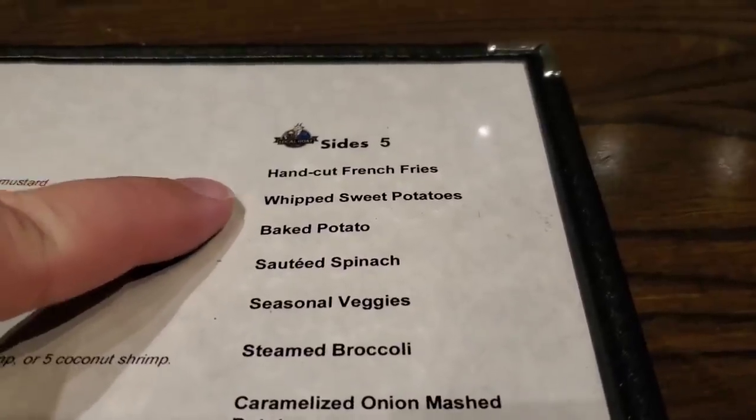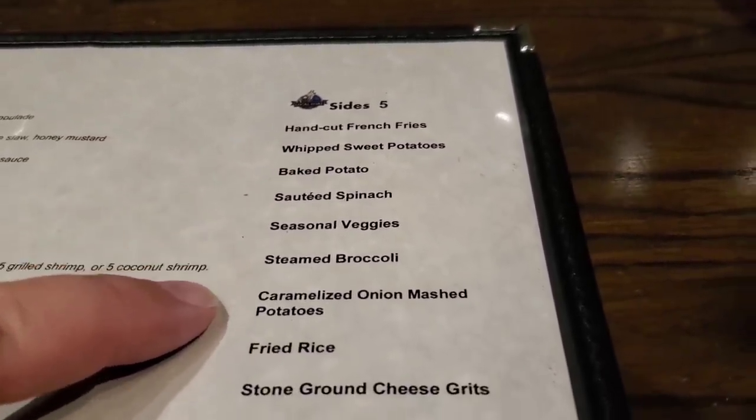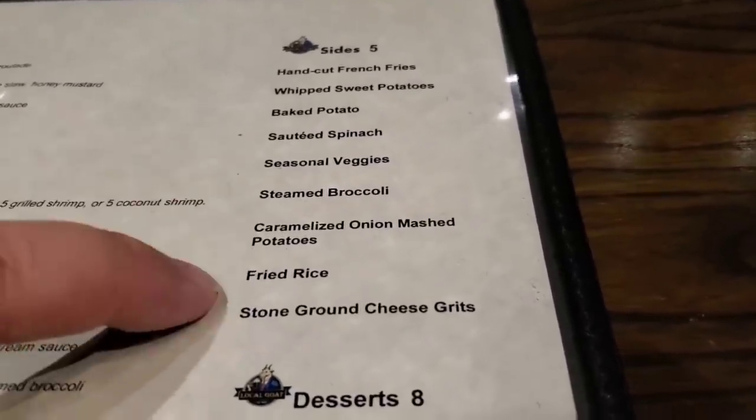And here's their sides. They have hand cut fries, sweet potatoes, baked potato, seasonal veggies, steamed broccoli, and caramelized onion mashed potatoes.